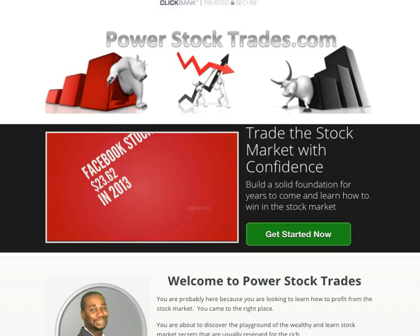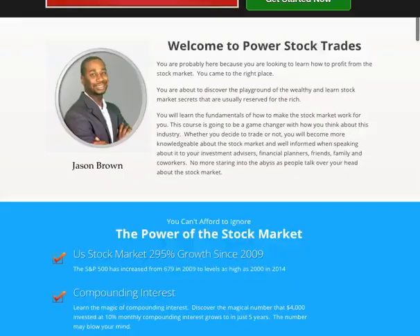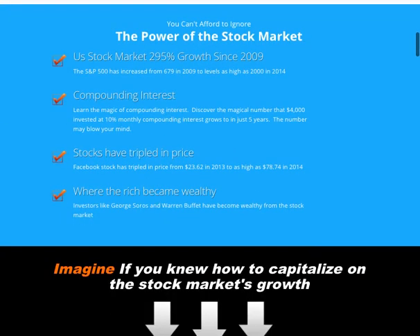Hi, today we're going to talk about powerstocktrades.com. If you're looking for a way to expand your finances and play on the stock market, then this is a system you need to check out. It's created by Jason Brown, and he was able to help several hundreds of thousands of people make use of their trades and profit from it.